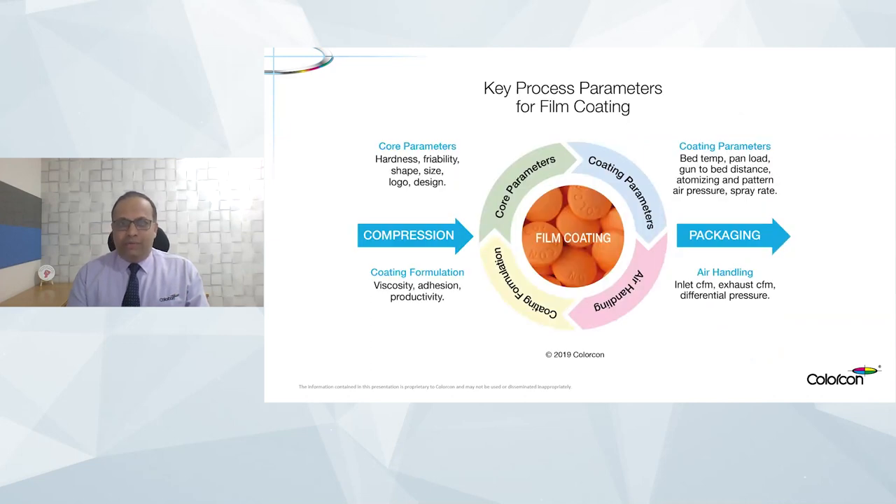In the previous session, for those who have attended, we looked at technology evolution from a film coating formulation perspective. Today we will talk more about the process parameters, with the objective of achieving a perfect tablet finish after coating. When we really look at the coating process, a lot of parameters play a role — from a whole parameter perspective: the size of the tablet, its friability, the design and shape, the logo design, and the placement of the logo.